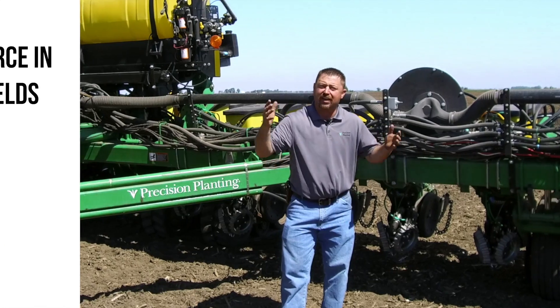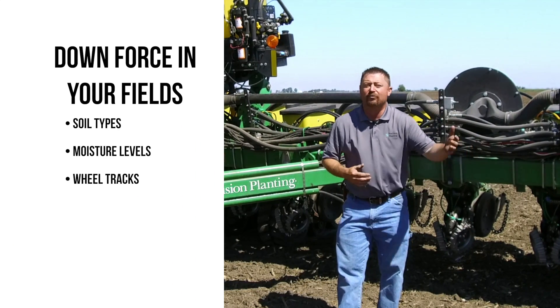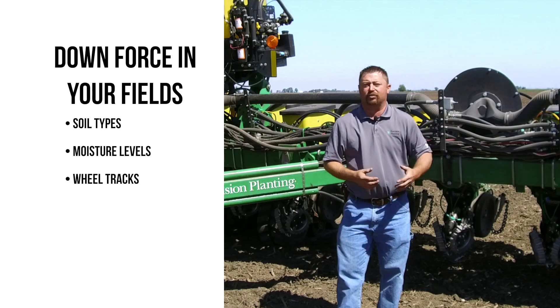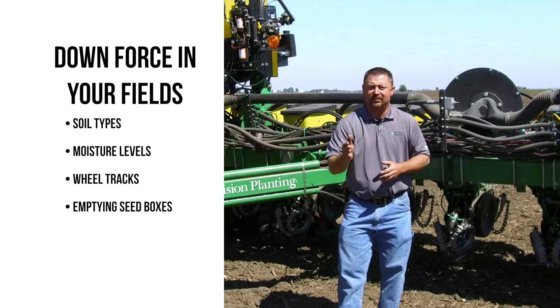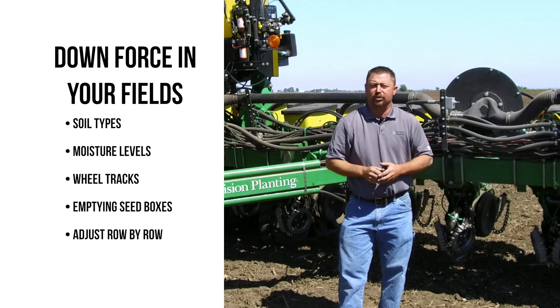Think about your fields. Do you have fields with varying soil types or moisture levels? Do you have wheel tracks from sprayers, grain carts, or combines? How do planter seed boxes emptying across the field impact downforce? And will your system adjust row by row?